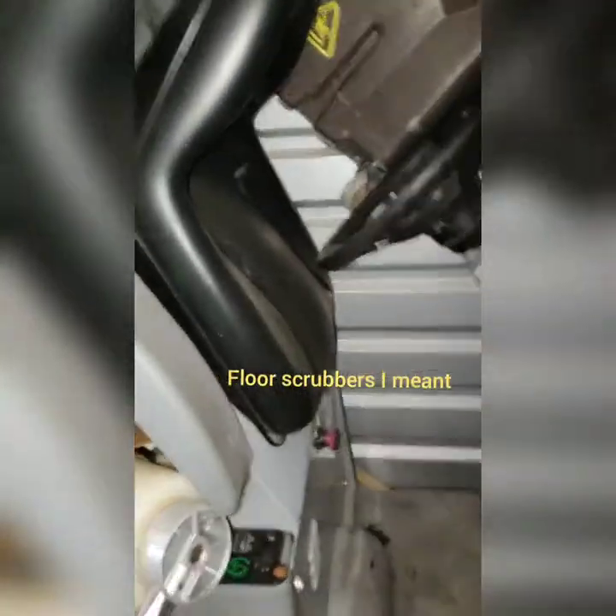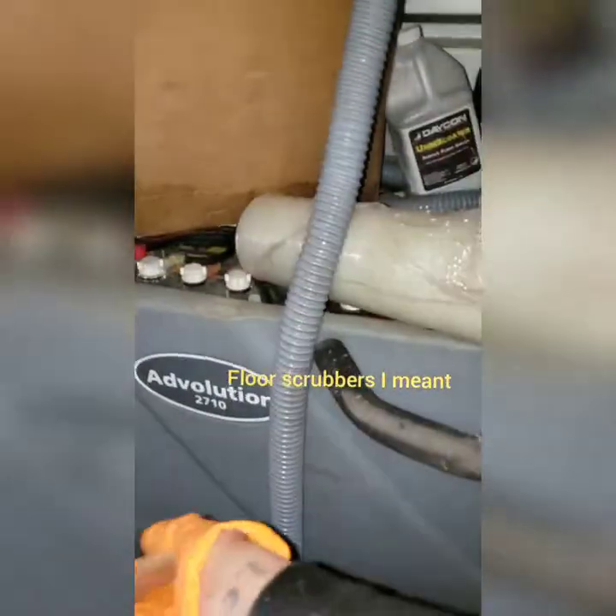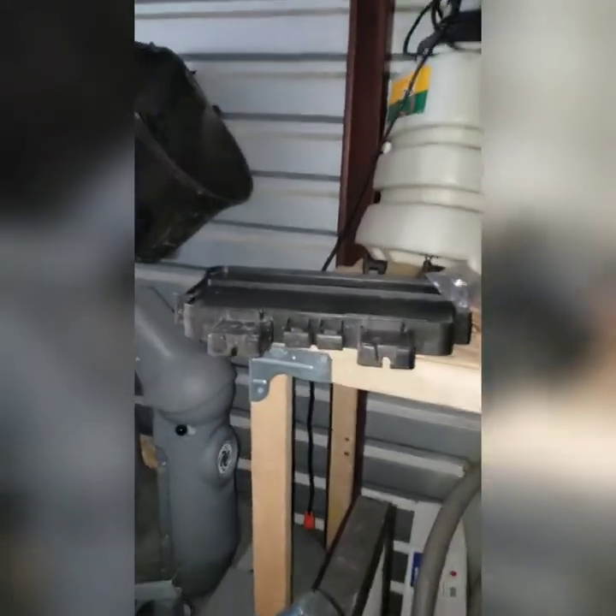This is a lot. We definitely didn't come prepared. Here's another floor cleaning machine that you drive. More commercial vacuums — I can't talk today. That's some vacuum bags we have. One, two, three, four commercial vacuums.